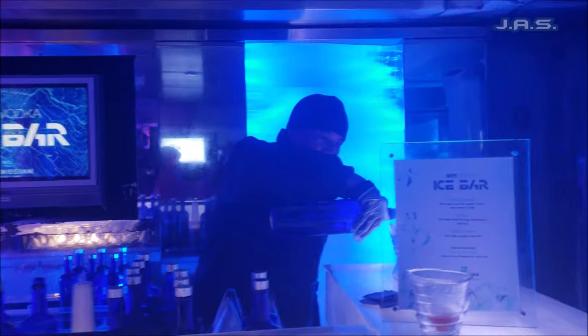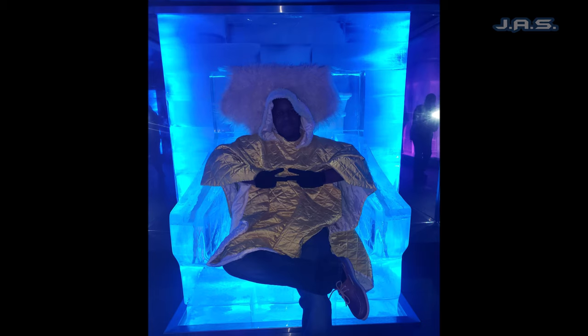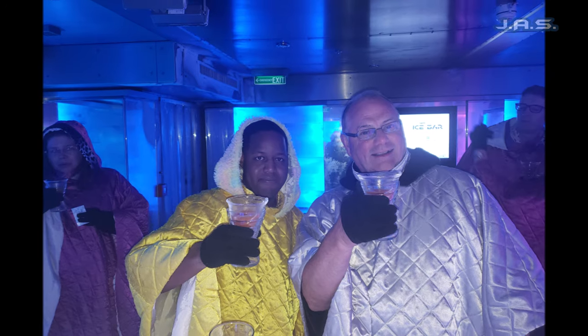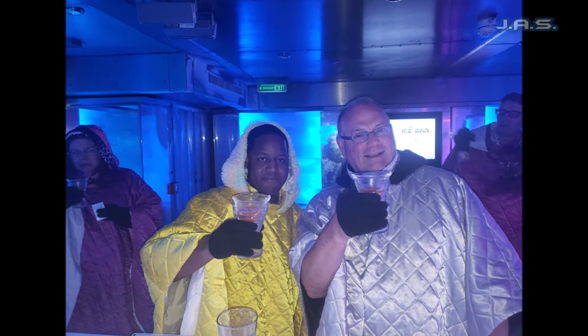There was a crazy guy in there that literally took his complete shirt off and sat in the frozen chair - this chair right here - without any shirt on at all, just to get a good picture. I wish I had recorded it but I was so cold I was just ready to get outside. But like I said, it was a really good time.